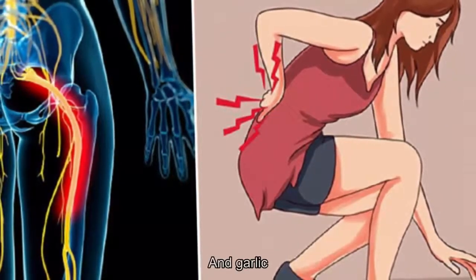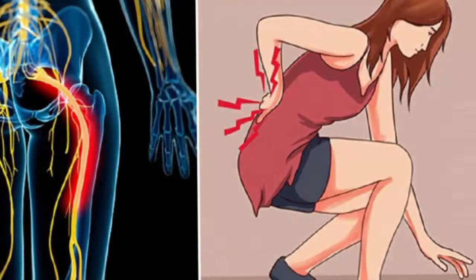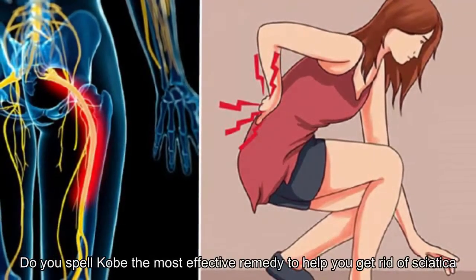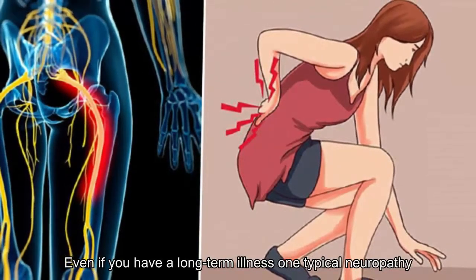Medications from fresh milk and garlic help with sciatica without taking a single pill. This folk remedy will be the most effective way to help you get rid of sciatica, even if you have a long-term illness.